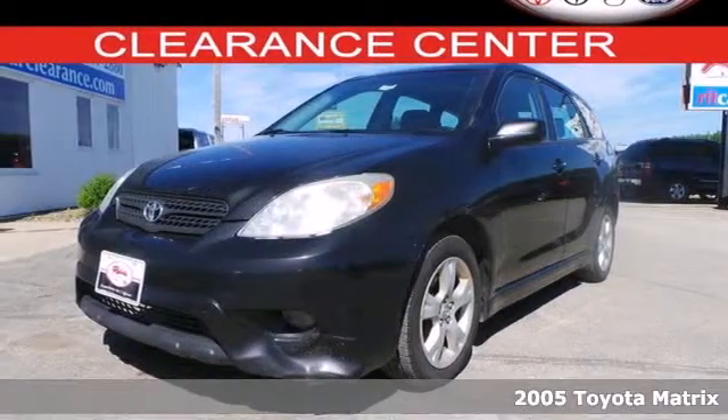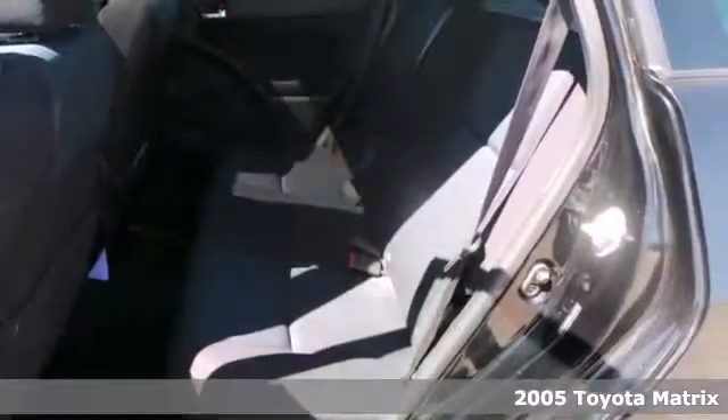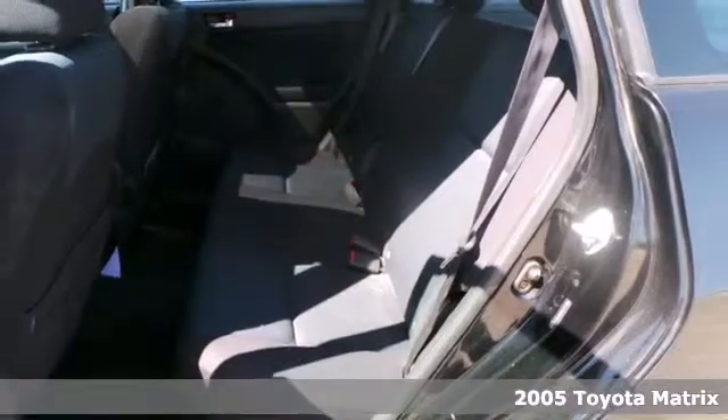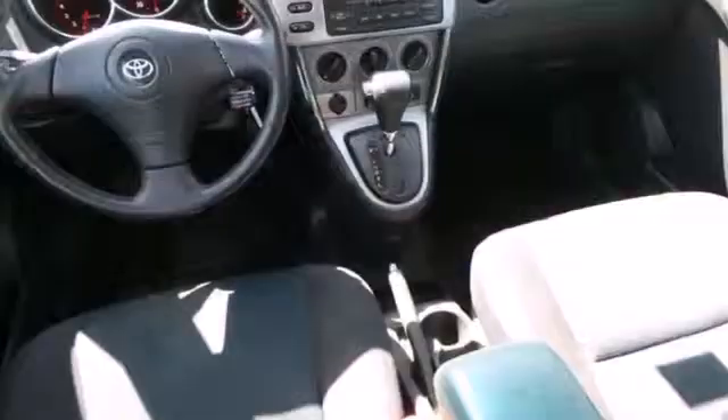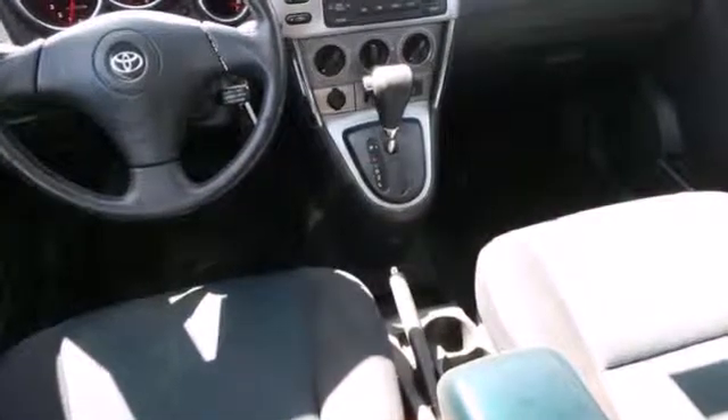Here's a 2005 Toyota Matrix. Features include coil spring suspension with front and rear anti-sway bars, rack and pinion steering, comfortable seating for five, and a 60-40 split rear bench seat.